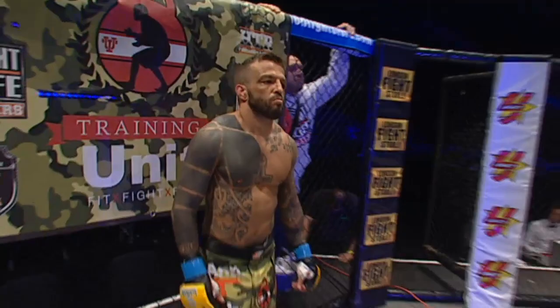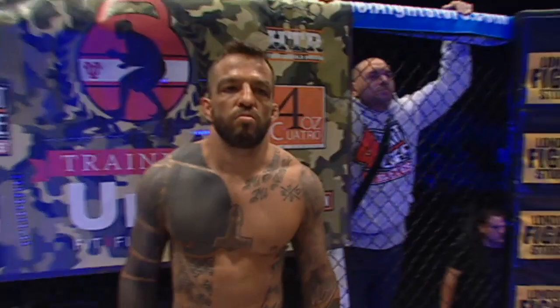Introducing to you first, fighting out of the blue corner, a mixed martial artist standing five feet four inches tall. He weighed in officially at 135 pounds and brings a veteran record of 17 victories and nine defeats into the cage, fighting out of Valencia, Spain. Here is José Luis Zapate.